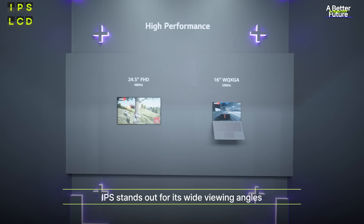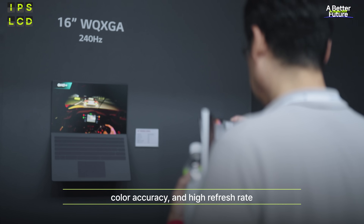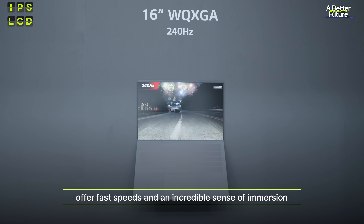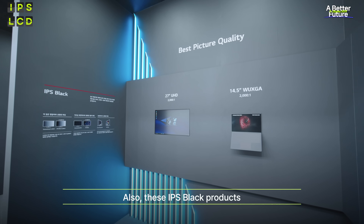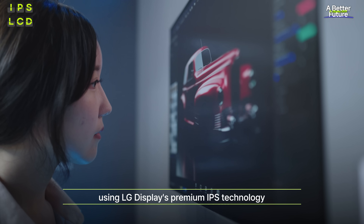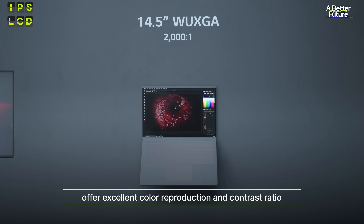The following are high-end LCD products with IPS technology. IPS stands out for its wide viewing angles, color accuracy, and high refresh rate. These IPS gaming products offer fast speeds and an incredible sense of inertia. Also, these IPS Black products using LG Display's premium IPS technology offer excellent color reproduction and contrast ratio.